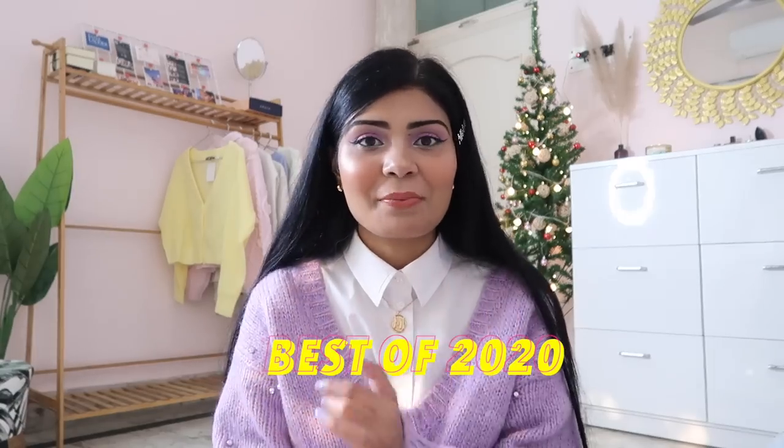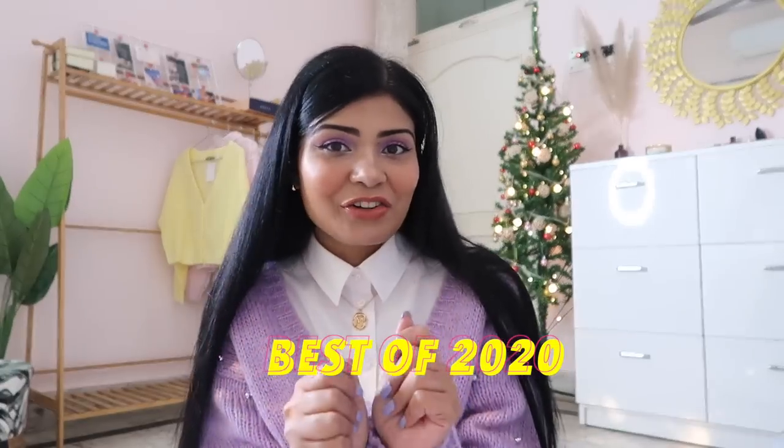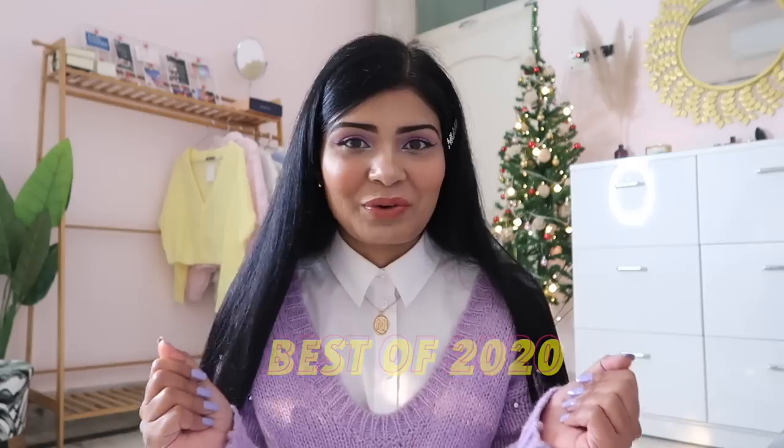Hey kitty cats, I'm your host Manvi and today I have a really special video. We are going to finish this year with the best of 2020 — I have makeup, skincare, fashion, a K-drama category, and just random things I liked throughout 2020. These are not necessarily new launches; some are products I discovered in 2020, some are new launches, and some are classic favorites. Grab something to munch on or your coffee because this video will be long!